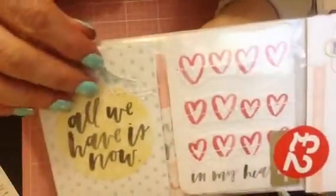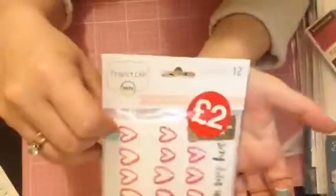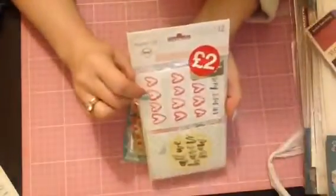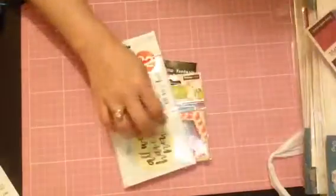First I got these Project Life cards and they're all sewn - there we are. And then you get the larger ones here. Absolutely love them, they were £2. They did have lots of different ones but as I said, I'm spending less, creating more. I really do like these, absolutely love them.